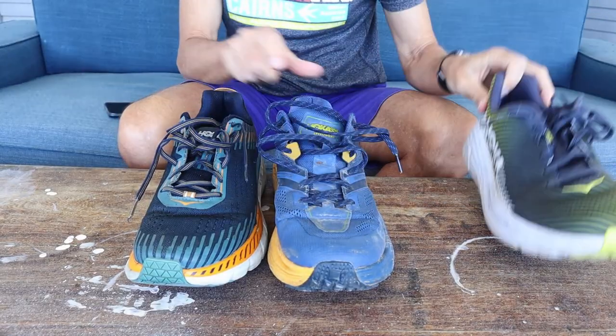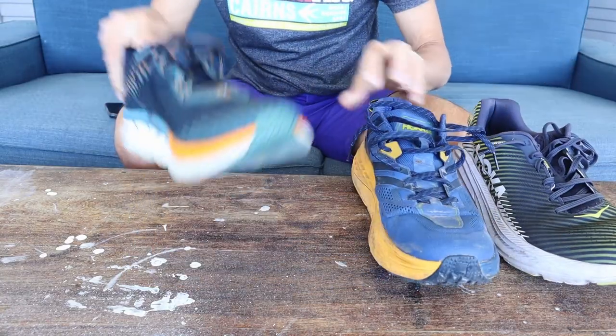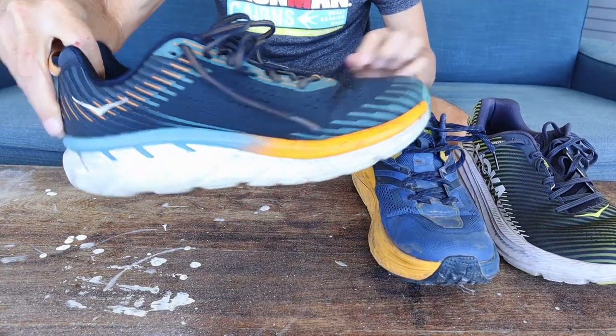In the Hokas I've got the Rincon twos, the Speedgoat three, and the Clifton fives which I still use from time to time - so that's another three. Then there's the lone Nike shoe, the Tempo Next Percent. Is that 14 shoes? Four, ten, thirteen, fourteen shoes. And here's the thing - there are so many others out there that I really want to try as well. But 14 shoes already in a rotation - is that a healthy habit, an addiction, or just normal? What do you think guys? Let me know down in the comments.